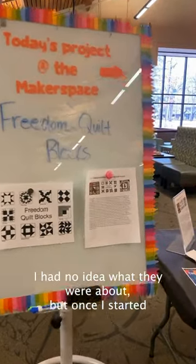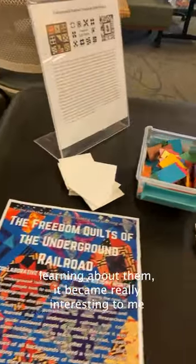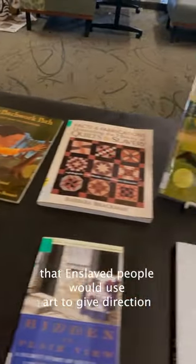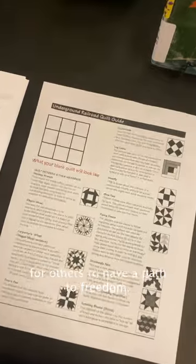I had no idea what they were about, but once I started learning about them, it became really interesting to me that enslaved people would use art to give direction through the Underground Railroad. They would display them on the fences for others to have a path to freedom.